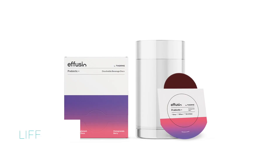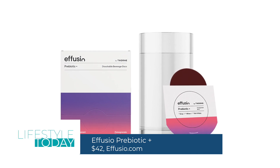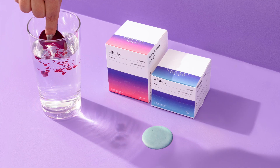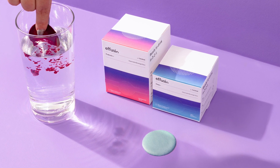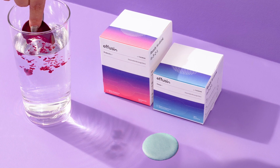Moving on to the Effuzio Prebiotic Plus. These are supplements that promote healthier gut health, and they're different than traditional fiber supplements. They're a dissolvable disc. They use a unique bacteriophage prebiotic, plus polyphenols from green tea extracts, blueberries, and even pomegranates. It's a comprehensive prebiotic — it creates more room in your gut for good bacteria.